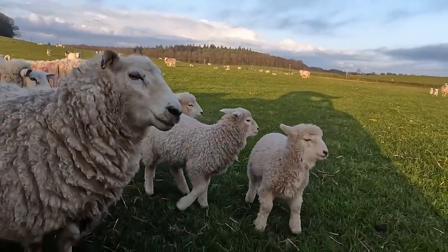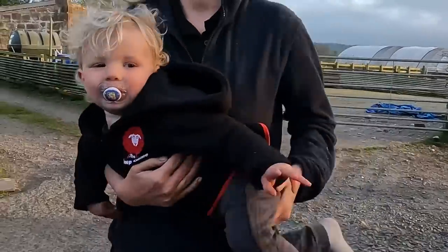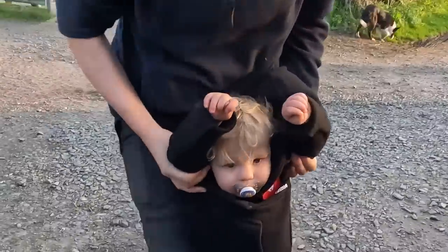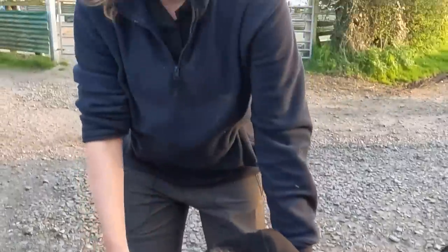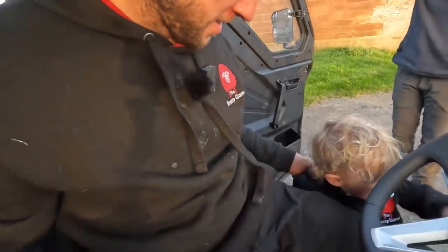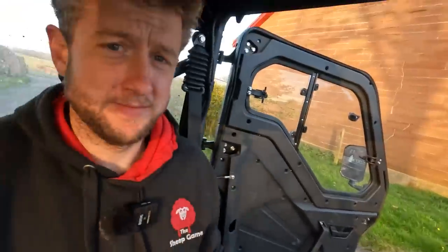Look at these absolute belters — how cool are those little lambs! Lizzy's back from her rounds with Jock. Sorry, we didn't do any filming. How did you get on? Yeah, you can't film Jock on the bike. There's a bit of Jock and a bit of Lizzy. That's us for this one — we'll see you for the next one.